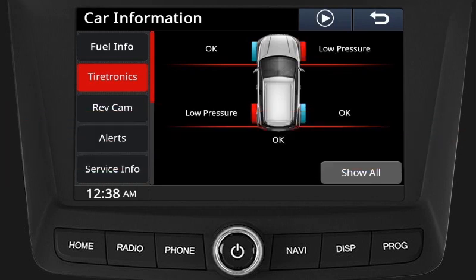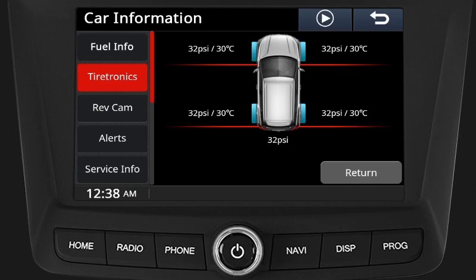Alert condition: If there is a low pressure, high pressure, or air leakage, an alert will pop up in the infotainment display for 5 seconds. The infotainment display will toggle with the tire pressure value in case of pressure alerts. At any point of time, you can navigate to the Tiretronics screen to view the tire information.